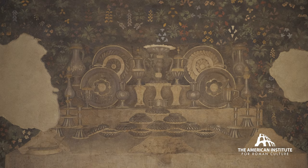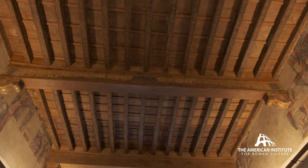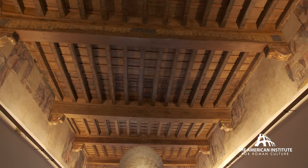This is the famous Ludovici Throne, and it's interpreted as belonging to a Sanctuary of Aphrodite in Locri in Magna Grecia, or Southern Italy. It would have been brought up to Rome as a spoil of war and dedicated in that Sanctuary of Venus, eventually becoming imperial property.